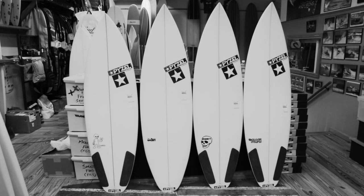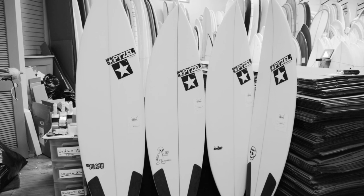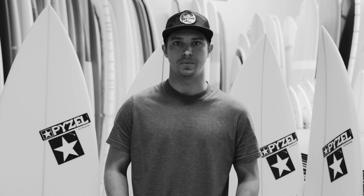These boards are made in Hawaii by John Paizel, an apprentice to Jeff Bushman, who many of you may have heard of shaping great North Shore boards for many years. Paizel also makes some great North Shore boards but he's gotten into a lot of the short boards and smaller wave boards now that John John Florence is his primary rider.